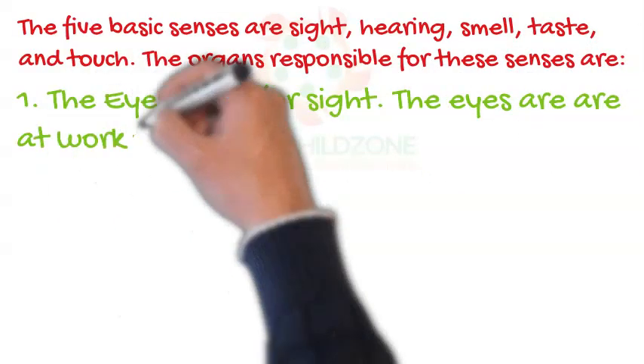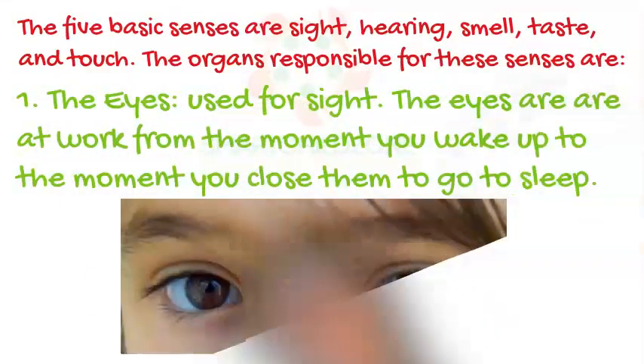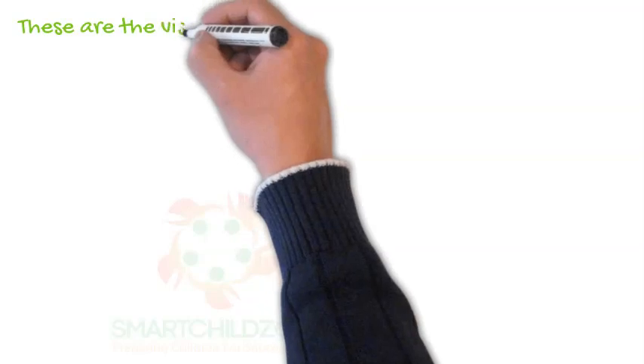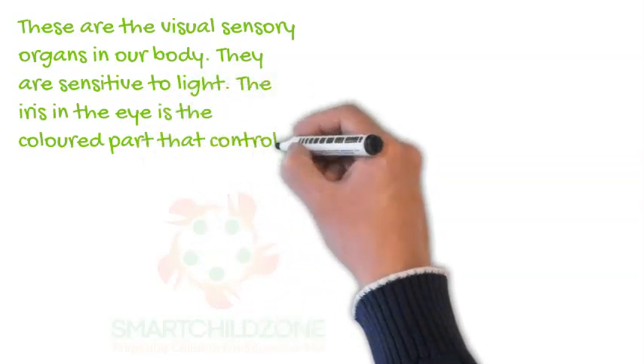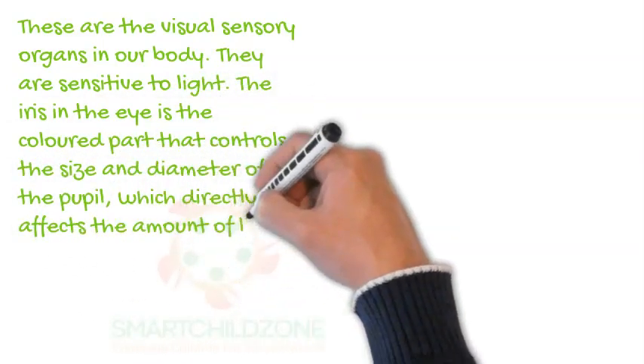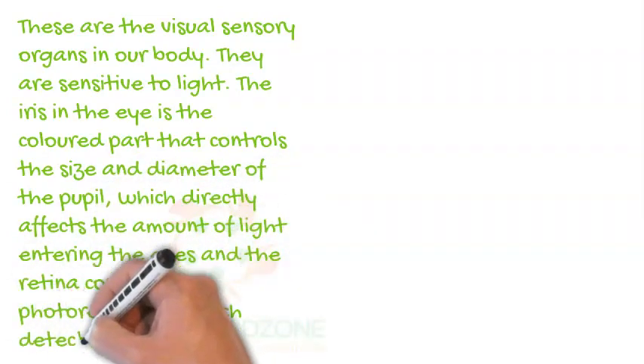The eyes are used for sight. The eyes are at work from the moment you wake up to the moment you close them to go to sleep. These are the visual sensory organs in our body. They are sensitive to light. The iris in the eye is the colored part that controls the size and diameter of the pupil, which directly affects the amount of light entering the eyes. The retina contains photoreceptors which detect light.